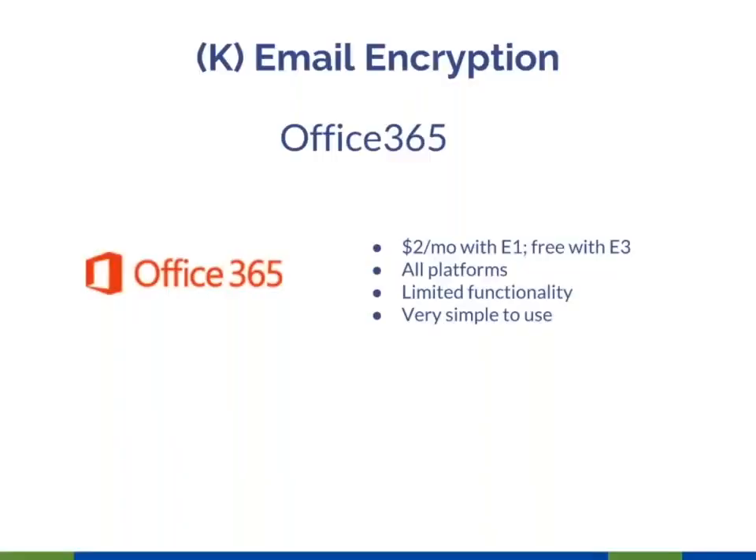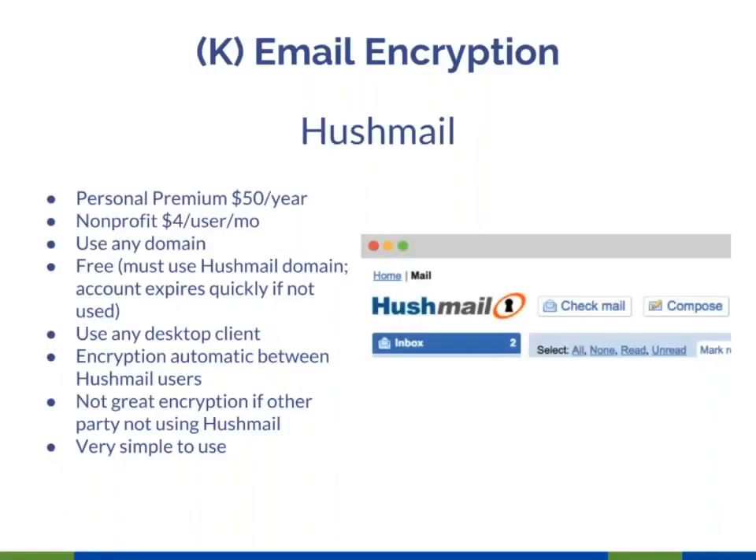Office 365 includes an encryption feature at the E3 level and above. A lot of nonprofits are on E1, which is free; if you want to add encryption, it's $2 a month per user, which also includes some Azure security features. Unlike Virtru, you can encrypt the message but can't set an expiration, prevent forwarding, or revoke privileges. It is extremely simple to use. I set it up so that if you type [encrypted] in the subject line, your message is encrypted. You can configure it to encrypt based on sender, recipient, subject line contents, or other criteria.